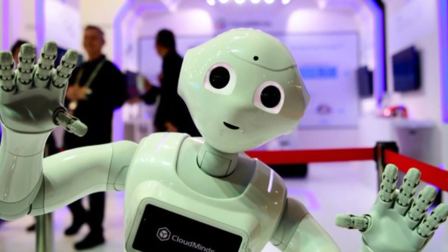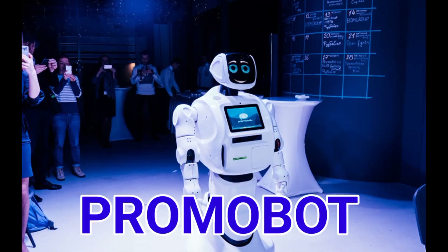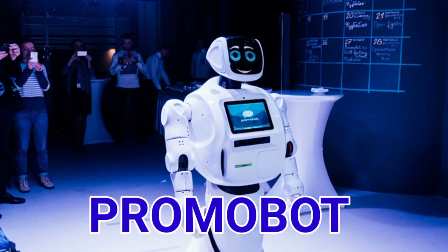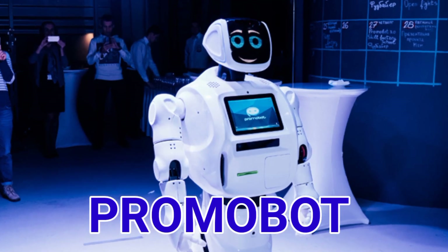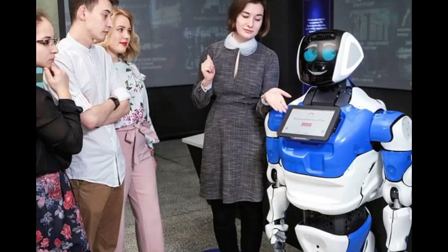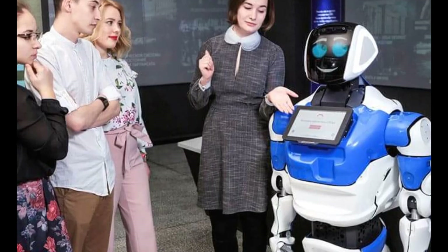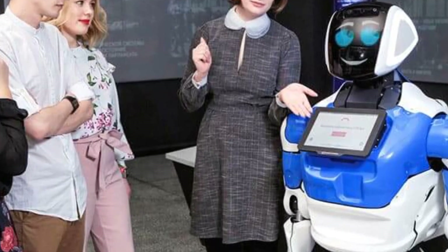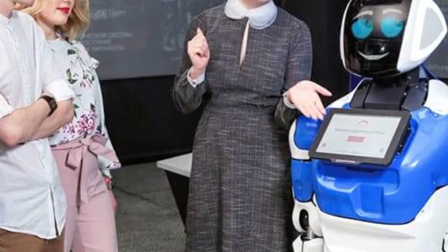Number 9. Promobot is a customized humanoid robot. The robot has special recognition functions and equipment. It is deployed in hotels and healthcare settings, where guests interact with it. It can monitor blood oxygen levels.